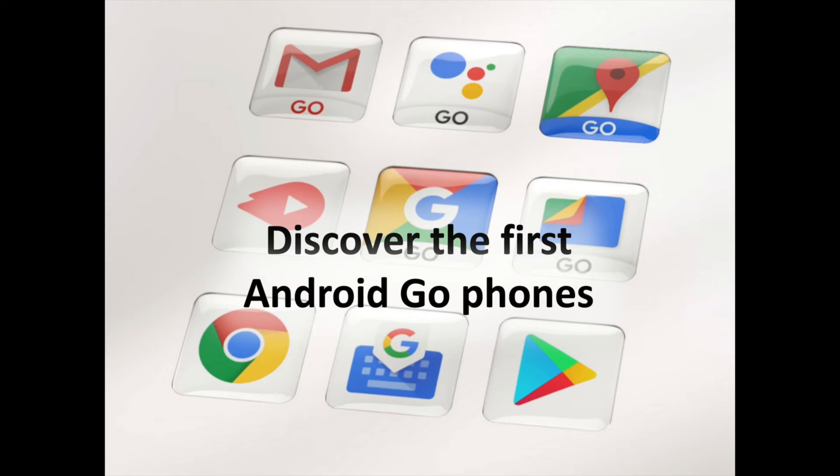Mobile World Congress 2018 is over, and we're slowly getting a better picture of what Google's new Android Go initiative will look like. Android Go is a special configuration of Android 8.1, with a selection of special Go apps, that targets low-end devices with 1GB of RAM or less. MWC has seen a ton of manufacturers sign up for the program and announce phones shipping with the Go config, so it's time for a hardware roundup.